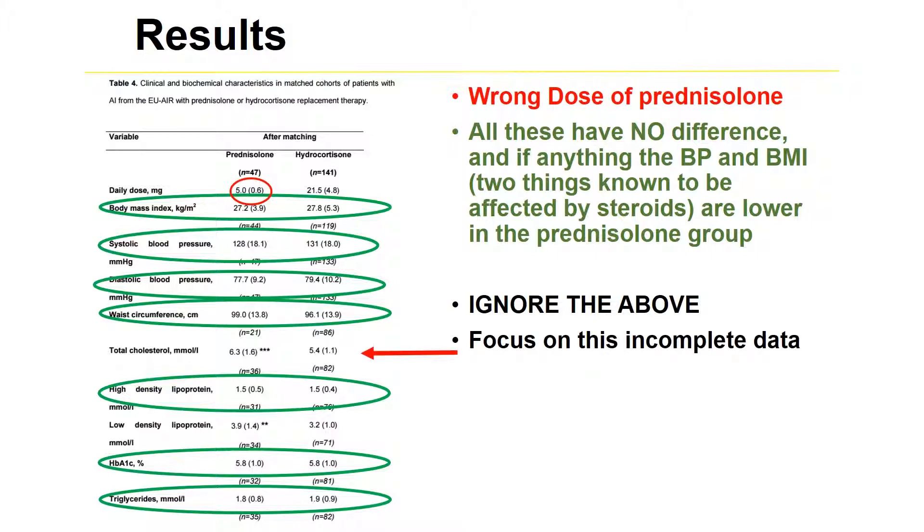But they chose to ignore that and instead focus on incomplete data from only 36 patients, which found a total cholesterol of 6.3 compared to 5.4, and an LDL of 3.9 compared to 3.2, and thus concluded that prednisolone might be harmful.